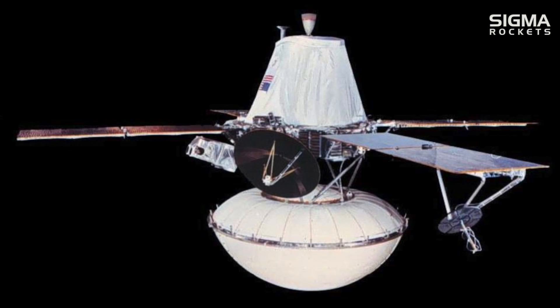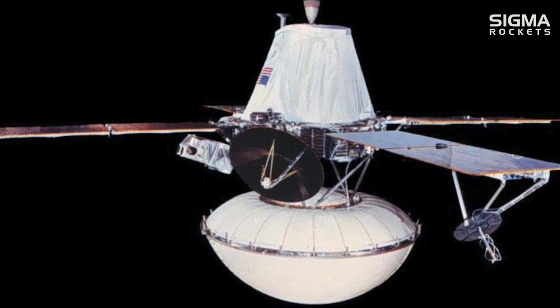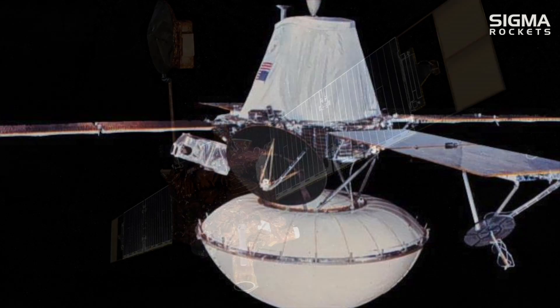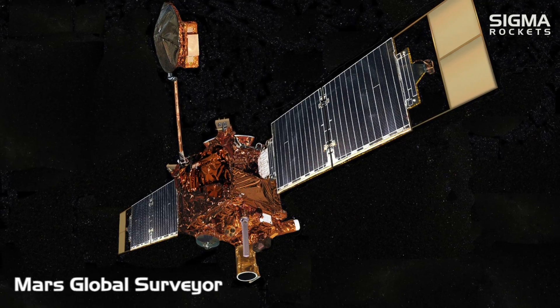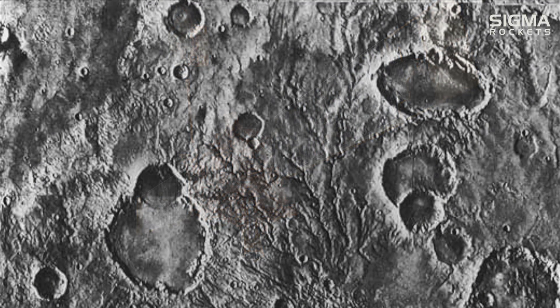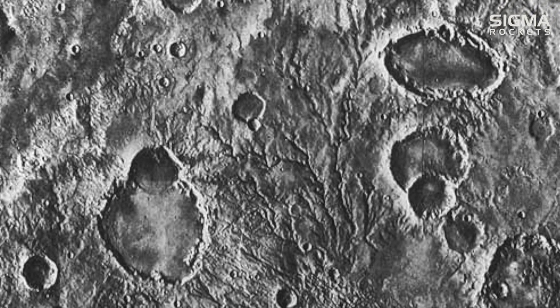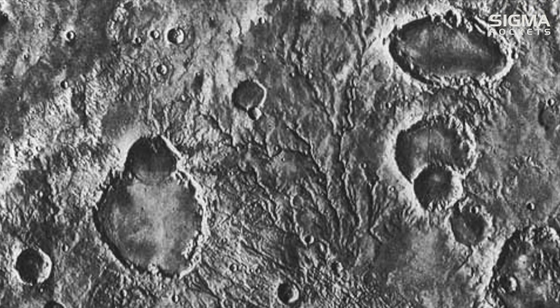The total cost of the Viking mission was roughly $1 billion. The mission was considered a success and provided the bulk of knowledge of the Red Planet up until the late 1990s. Although data from the mission showed evidence of surface water, experiments done by the Viking spacecraft did not find evidence of life.